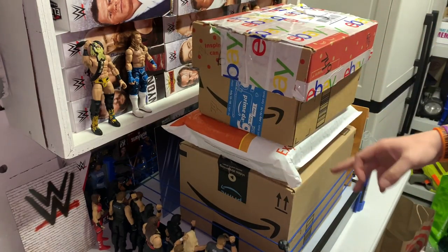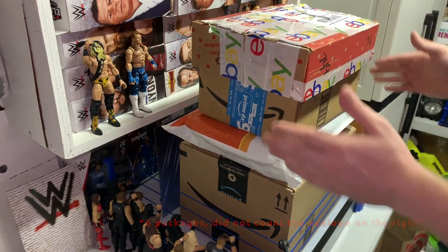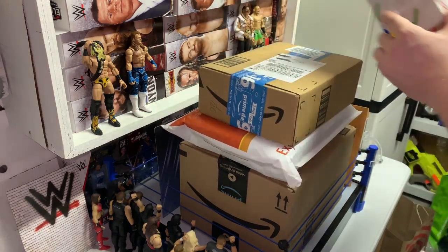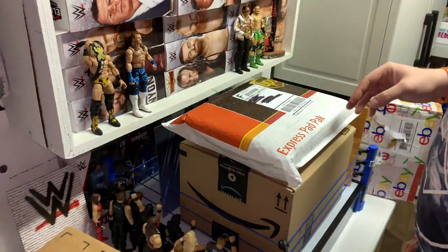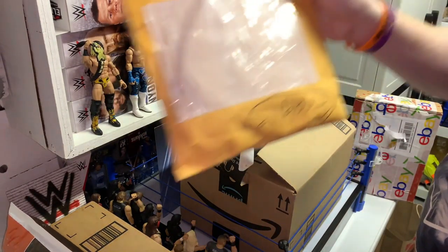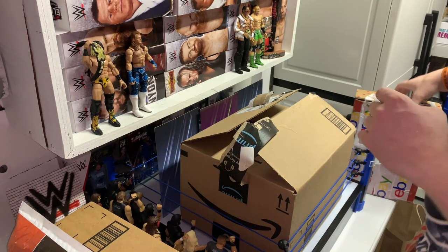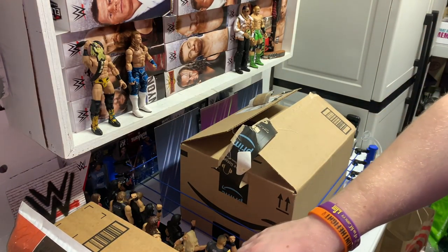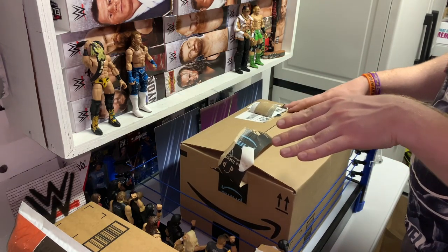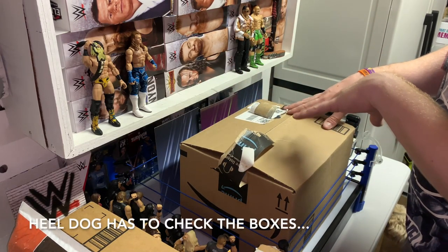We have five whole packages to open up for you guys. I'll start out with the top one here. I'm gonna move all these boxes out of the way and we'll break them down one by one. I actually started out with this big one right here just because that's what's already open. This box had stuff in it that wasn't just wrestling figures, so I cracked it open, got the other items out, and just left the one wrestling item in there.